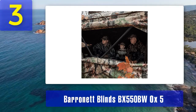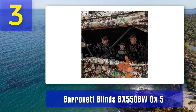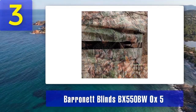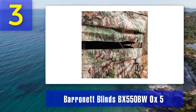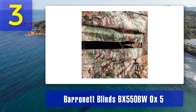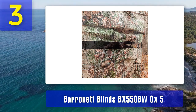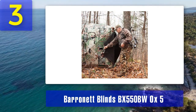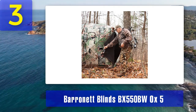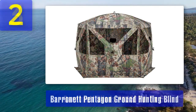The windows can be silently adjusted to give you the perfect shooting angle in any direction. Durability: Baronet has used durable materials in the construction of the OX5 — the 600 denier fabric and reinforced corners ensure it can withstand the rigors of hunting season after season. Easy setup: setting up this blind is a quick and straightforward process, allowing you to get in and out without wasting precious time. Ground Swat camo: the Ground Swat camo pattern blends seamlessly with various hunting environments, providing excellent concealment.